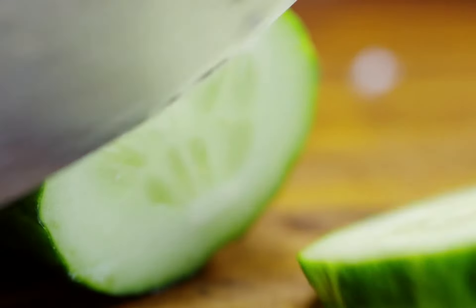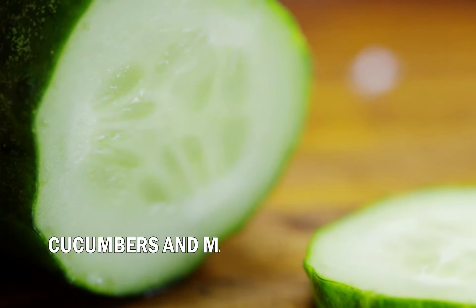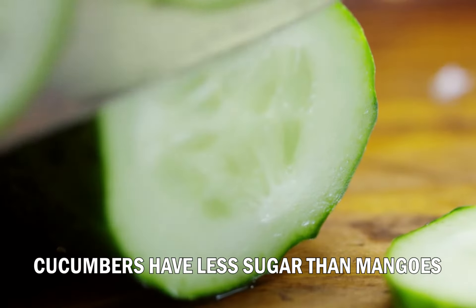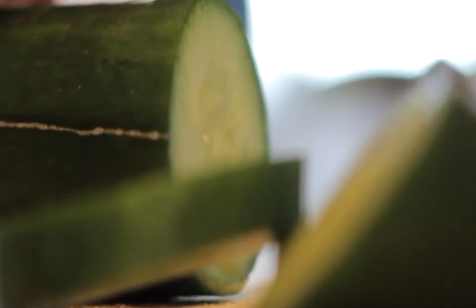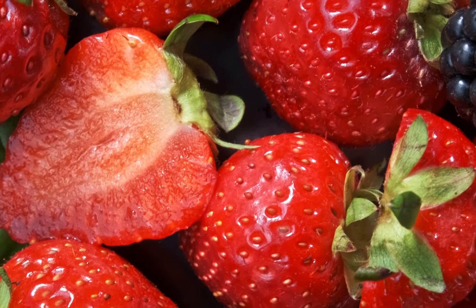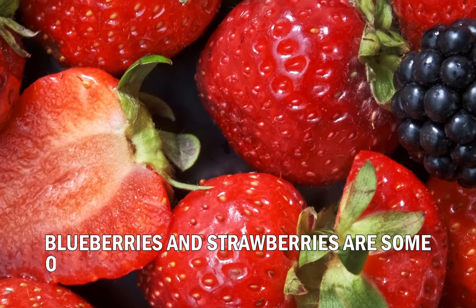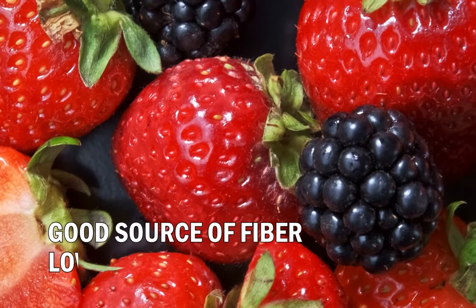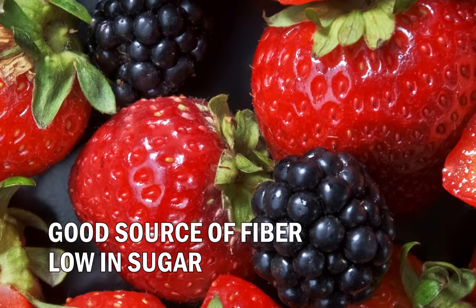Simply incorporate moderate amounts of fiber into your diet and you'll see great improvements. Eat a variety of fruits too — cucumbers and mangoes are both high in fiber, but cucumbers have less sugar than mangoes, making them more potent in reducing bloating and water retention. When in doubt, reach for berries. Blueberries and strawberries are some of the healthiest fruits you can eat — a good source of fiber, low in sugar, but still very enjoyable.